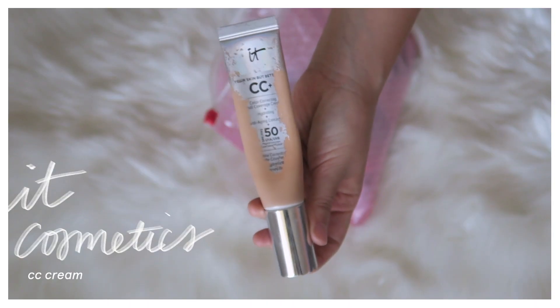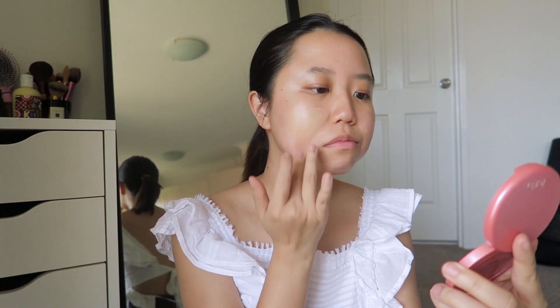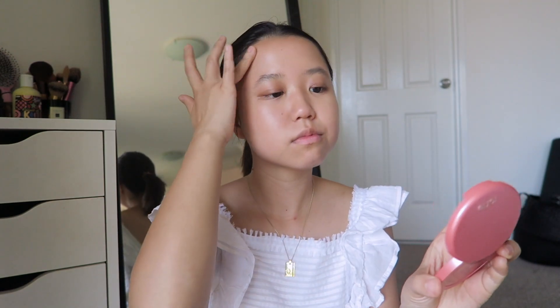For my foundation I'm using the IT Cosmetics CC cream. With this product I find a little definitely goes a long way — it's a buildable foundation so I use about a quarter of a pump and that'll cover my entire face. I like to start from the middle of my face, concentrating on concealing those red pigmentation spots around my cheeks, then even out the skin tone for the rest of my face.